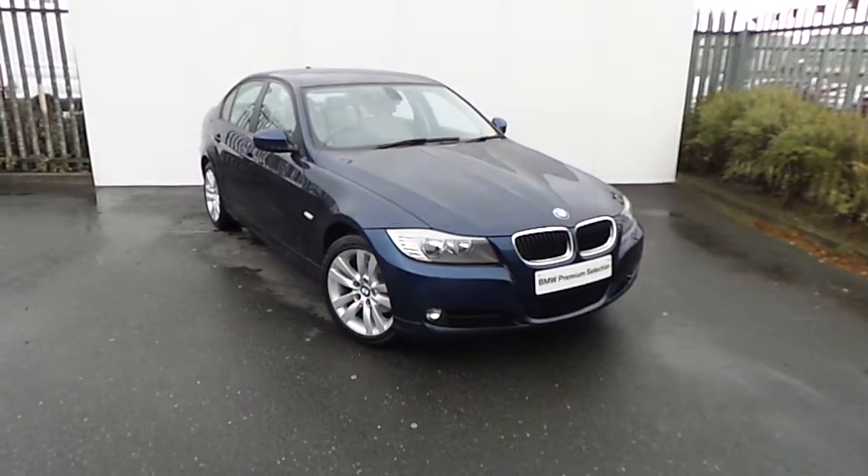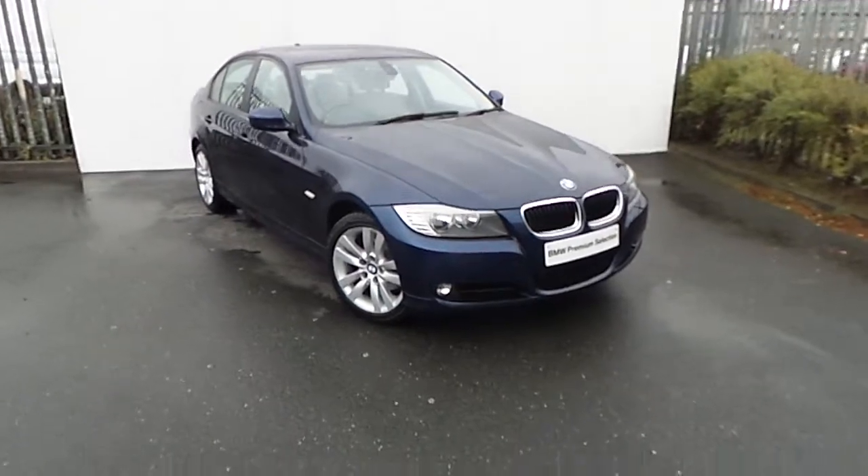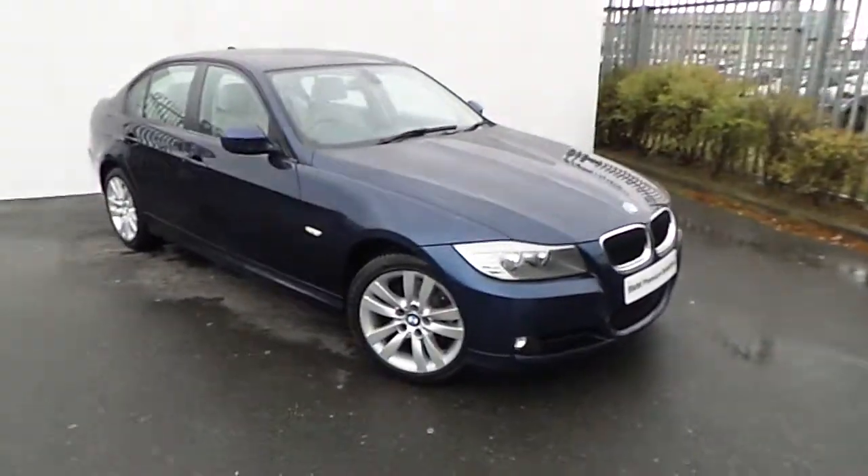Hi, Dan here from GeoDiffy BMW with our latest addition to our BMW Premium Selection. Here we have a 316D presented in deep sea blue.